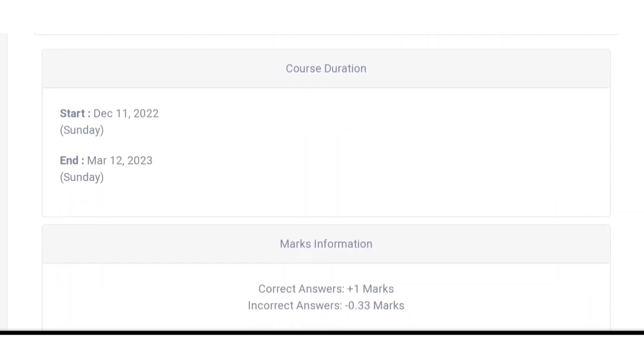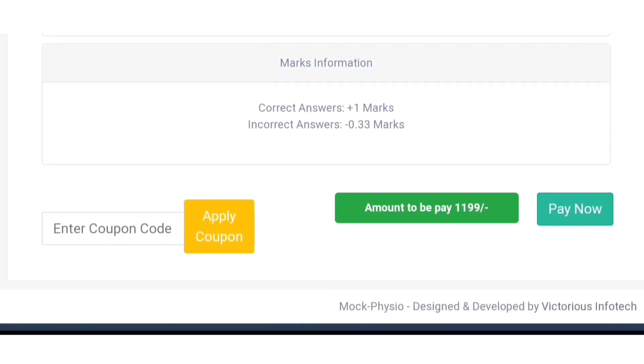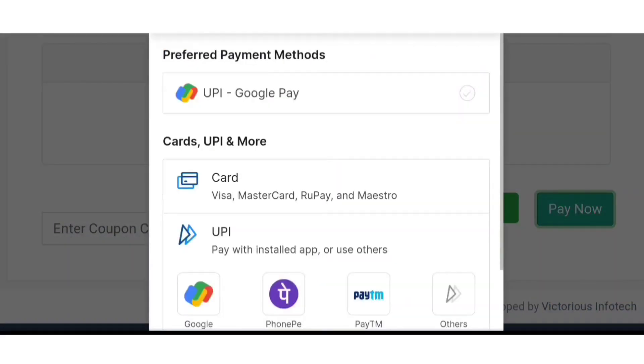The course duration is three months and it will end on 12th March 2023. A mock test will be provided every Sunday for the next three months. The mark distribution is one mark for a correct answer and one-third negative marking for an incorrect answer. You can purchase this package by clicking the 'Pay Now' button.